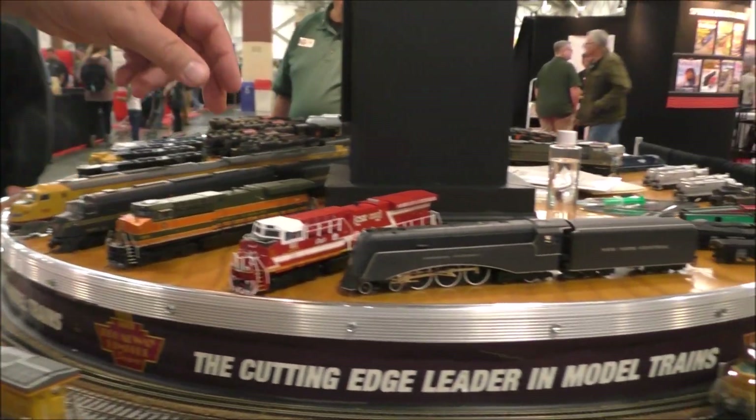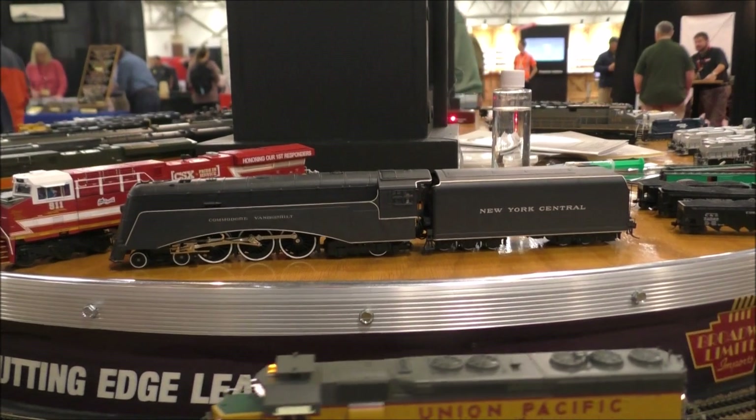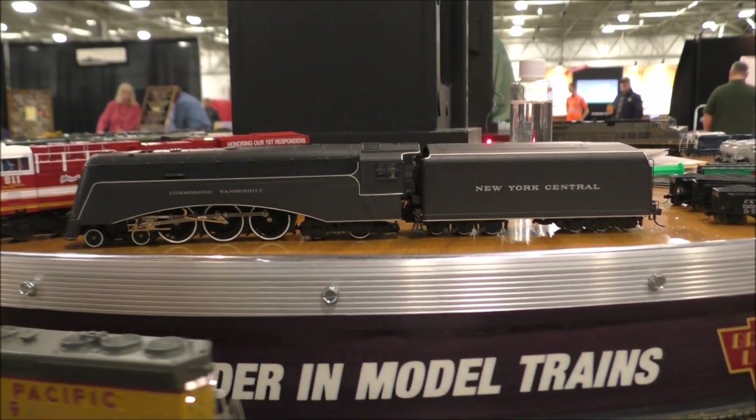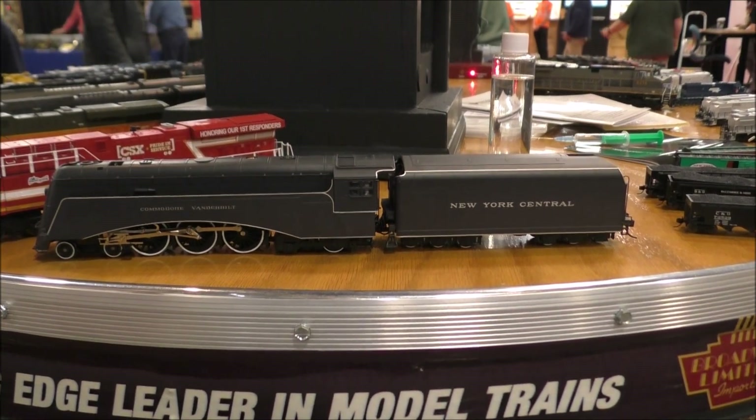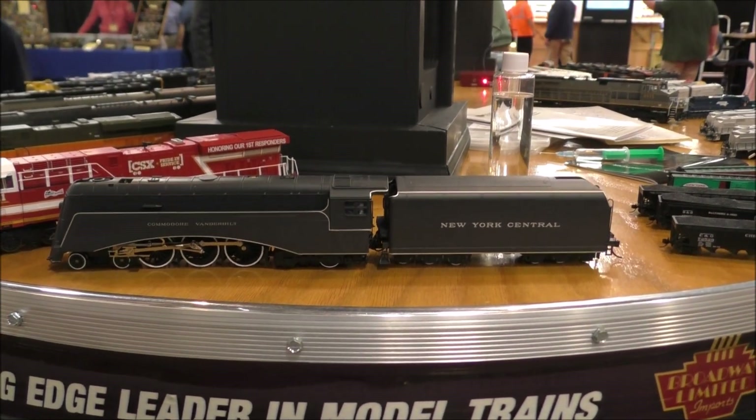Up top here we have — and this locomotive will be out shortly — it's a die-cast locomotive, it's a New York Central, nicknamed the Inverted Bathtub, and it's the Commodore Vanderbilt.